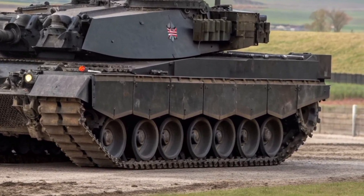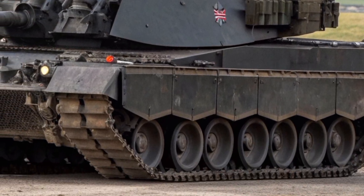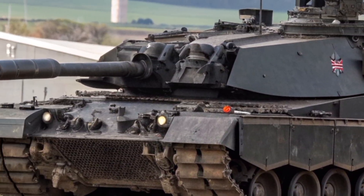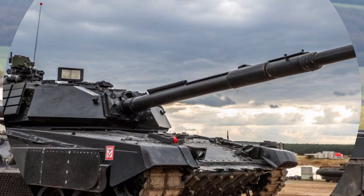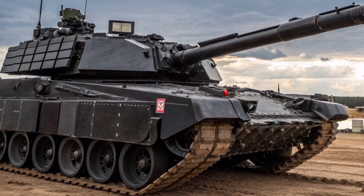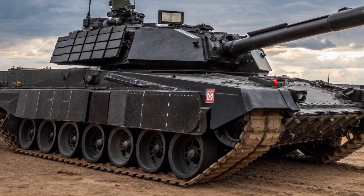Another key feature of the Black Knight is its upgraded power distribution and electronic architecture. This might sound less exciting, but it's crucial. Modern battlefield technology relies heavily on electrical systems, from sensors and communications to electronic countermeasures, and the Black Knight's reworked internal wiring ensures it can support future upgrades.